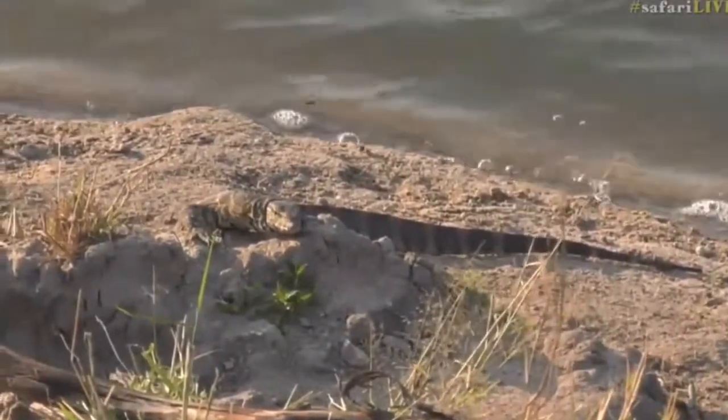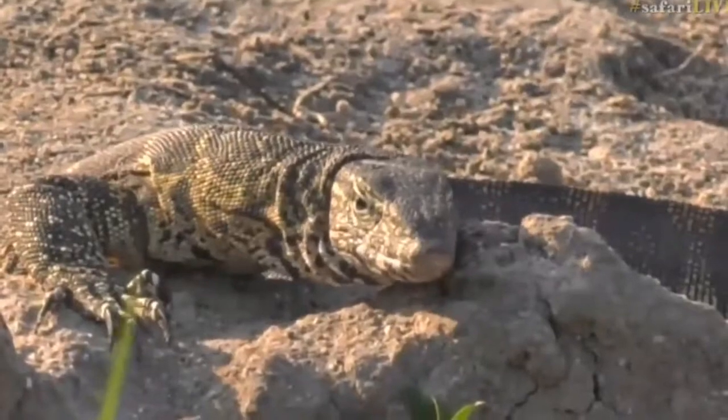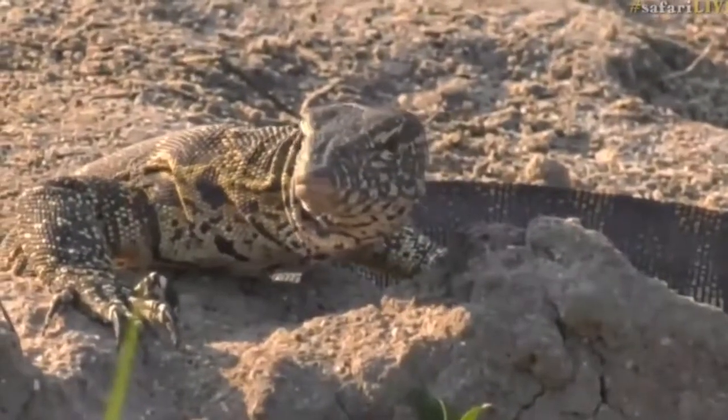Our monitor lizard is being monitored. Well, yes, it is. Look, it even notices it's been monitored. Hello, monitor lizard.